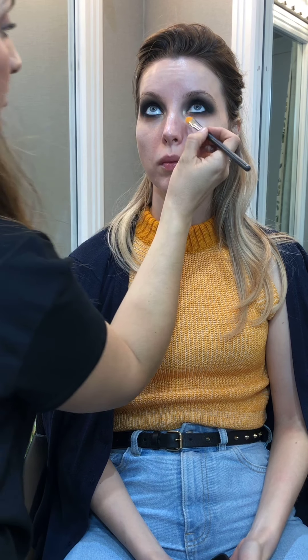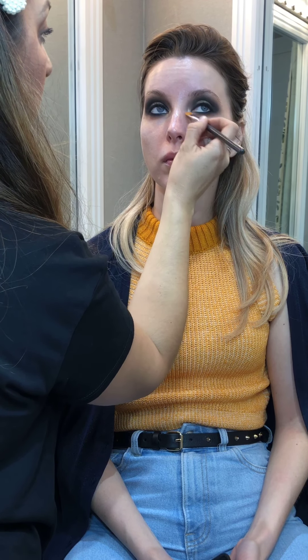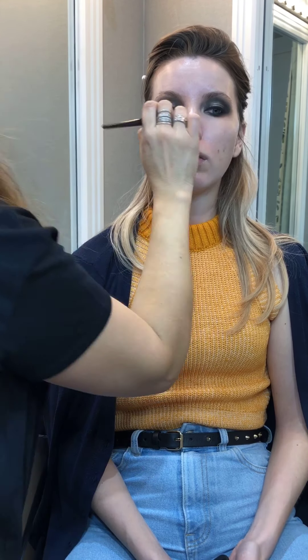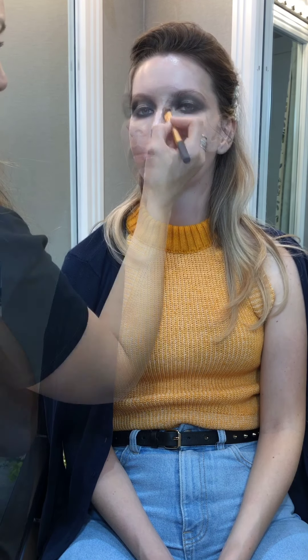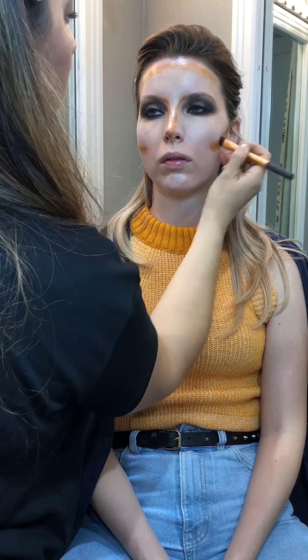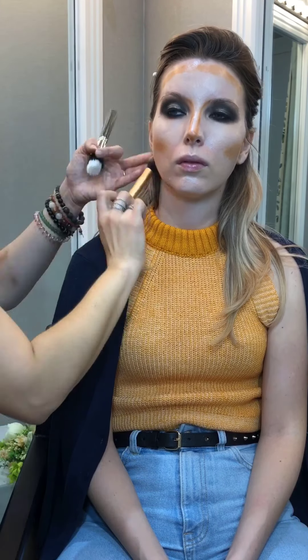Now let's do the skin. I'm adding more of the corrector that we used at the beginning just to make sure the dark circles are fully covered. Let's bring back some warmth and dimension with contouring. One of the most important parts of contouring is blending — you need to know when to stop so that the dimension does not disappear, but at the same time it looks like your bone structure.